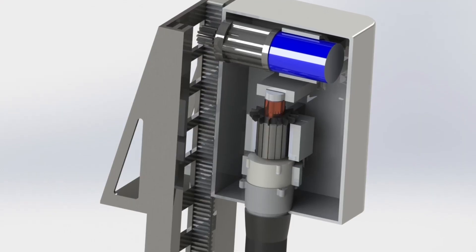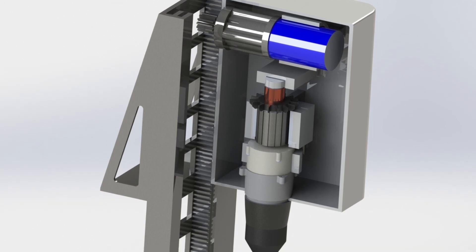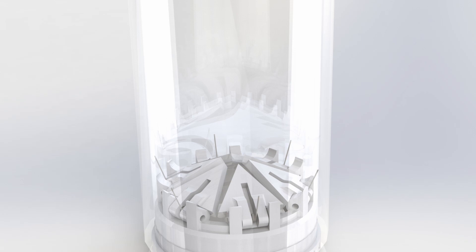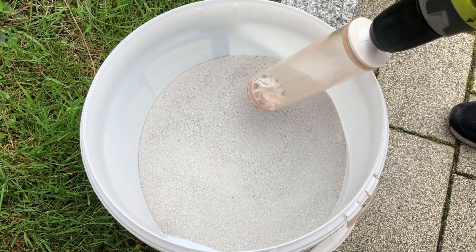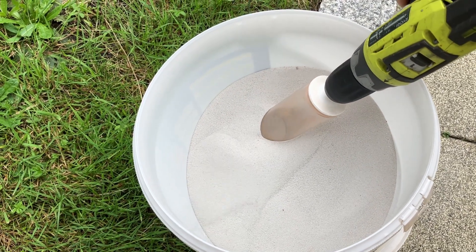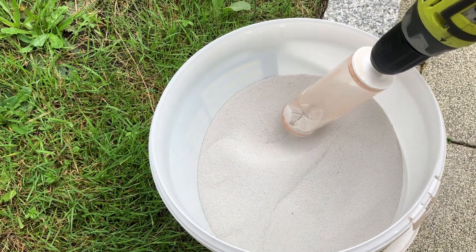We are in the final stages of developing a drill module designed specifically for extracting deep soil samples. The drill module presents a well-thought-out design featuring two motors: one for the rotary movement of the core and the other for its vertical motion. The module will be located at the rover's rear. By leveraging the proven interfaces used in other rover systems in the drill's design, we mitigate potential risks significantly.